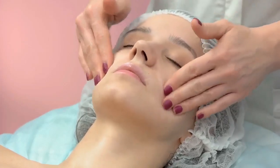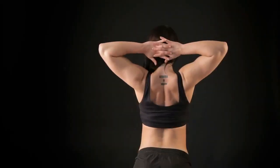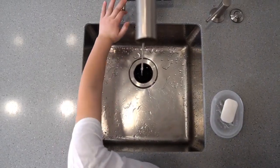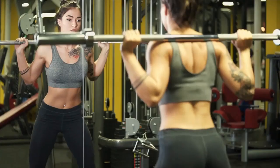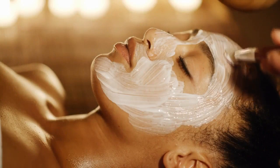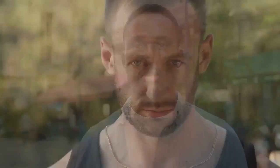Simple facial activities to decrease face fat. Our faces have around 52 muscles, the same as those in the rest of our bodies. Facial muscles can become weak and out of shape if you don't exercise them. Here are five facial activities you need for a slimmer, wrinkle-free, more youthful face.